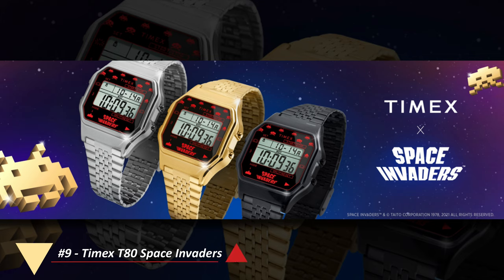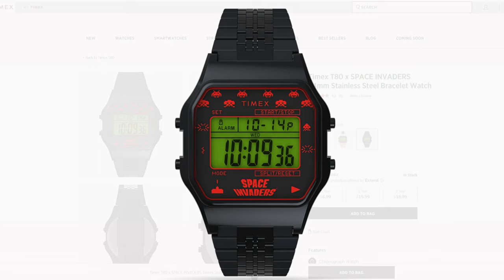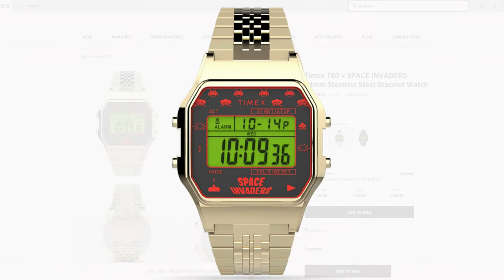Moving on to watch number 9, and it's another Timex T80, but this time it's celebrating Space Invaders instead of Pac-Man — the OG arcade phenomenon shmup that paved the way for countless space shooter clones. I think the red sprites and Space Invaders logo look particularly cool with this black variant, but much like the Pac-Man edition you can also rock this piece in silver tone and gold tone. Another retro cool piece from Timex that would make a good addition to any gamer's watch box.